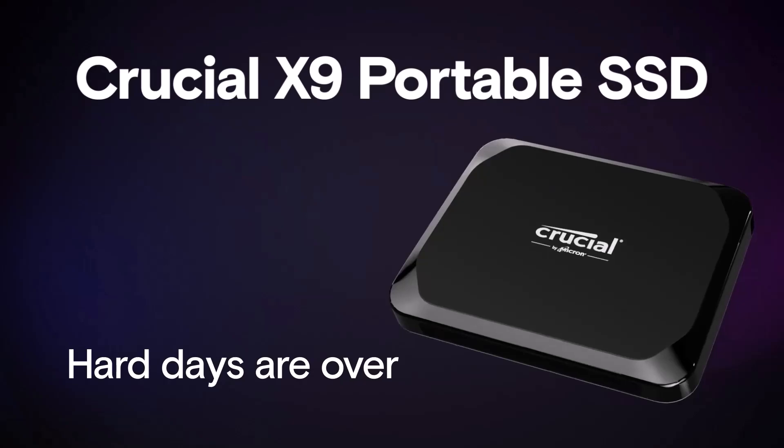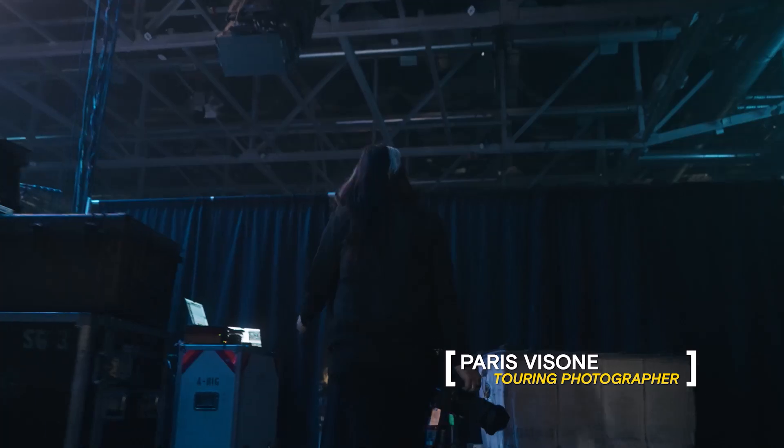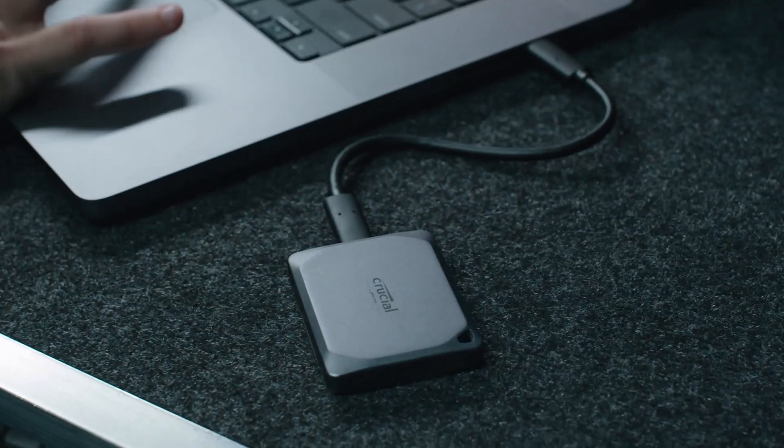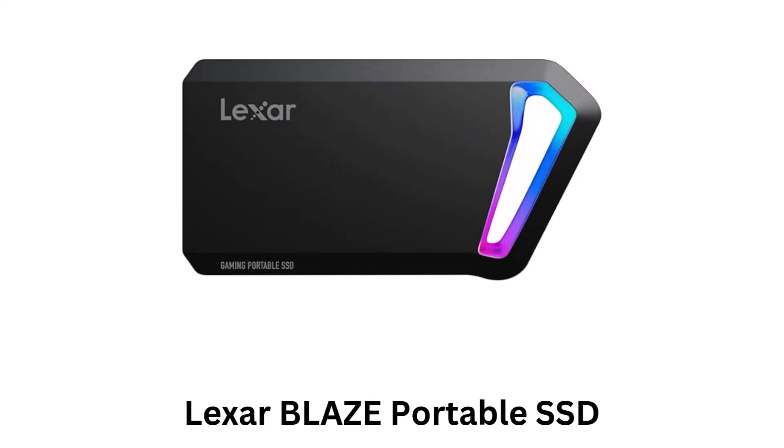Its ultra-portable design makes it easy to carry and use anywhere, making it perfect for on-the-go professionals or gamers. Number four: Lexar Blaze Portable SSD.